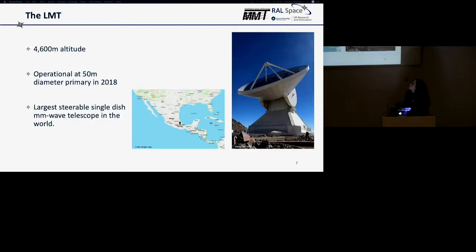We're working at the Large Millimetre Telescope in Puebla, Mexico — a 50-metre primary dish that became operational in 2018 after completing about seven years of early science with a 32-metre dish. It's at 4,600 metres altitude on top of an extinct volcano, which makes for quite an interesting experience trying to install things at such high altitude. It's the largest steerable single-dish millimetre wave telescope in the world.